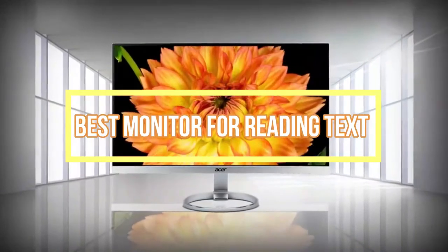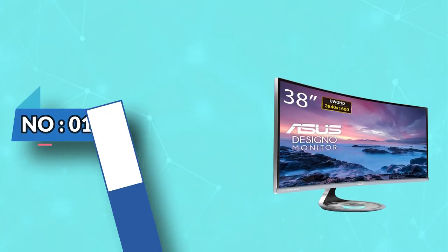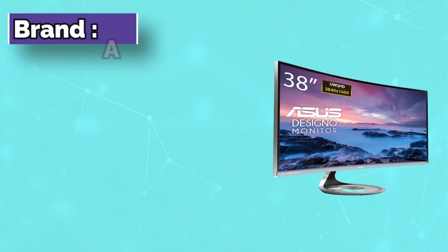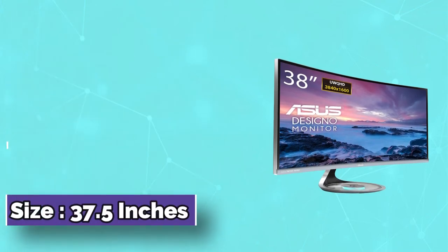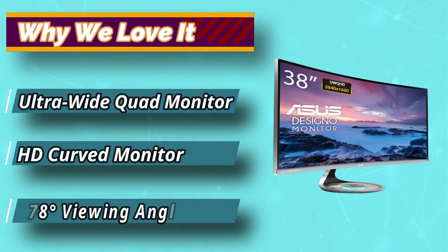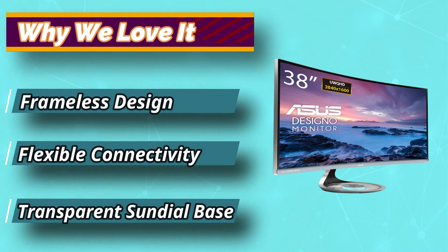Best Monitor for Reading Text. Number 1: Asus Desino Curve MX38VC Monitor is an exceptional monitor that is good for reading, analyzing documents, and viewing. Asus is a reputed manufacturer that has made rapid strides over the last few years. You can find their products leading the pack in almost all segments in the electronics sector, which is not surprising because they come infused with superb features.